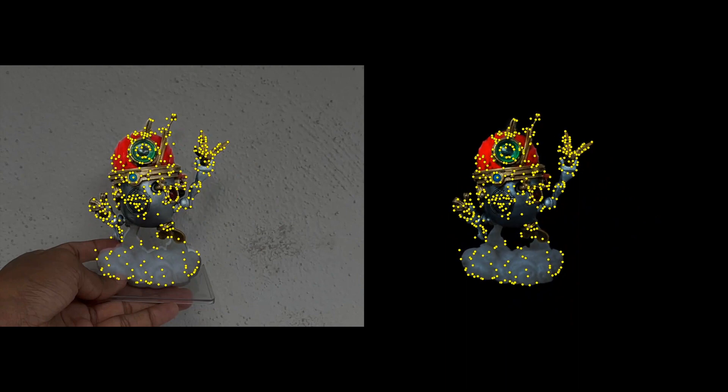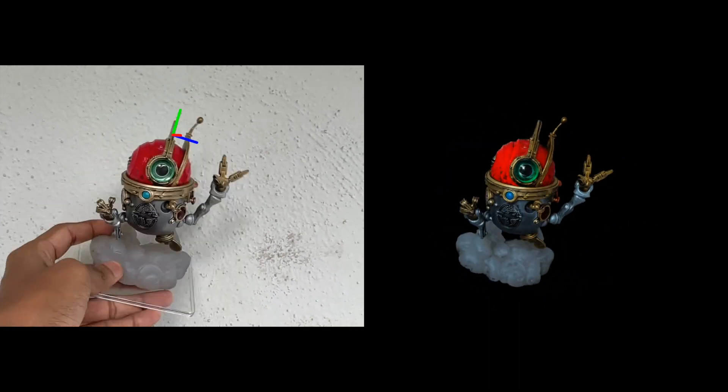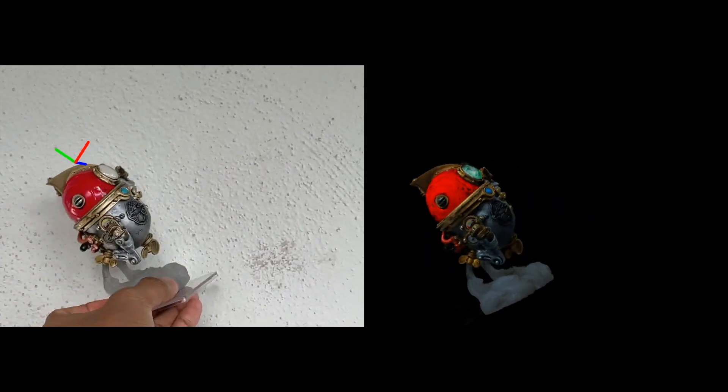For subsequent frames, we use the object NeRF to dynamically generate reference templates and align the input query frame in feature space. In doing so, we extract the six-DoF pose of the object. By sequentially optimizing from the previous frame's pose, we efficiently track the six-DoF pose of the object in near real time.